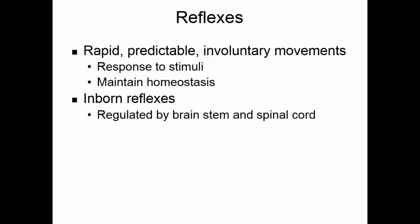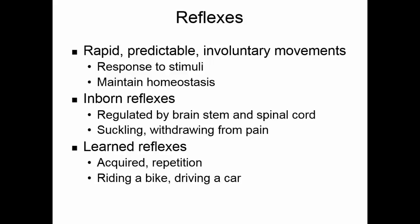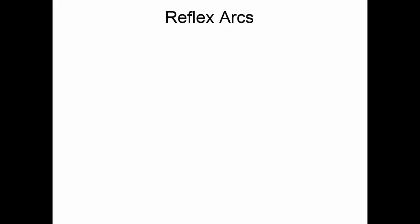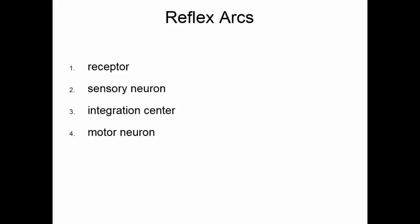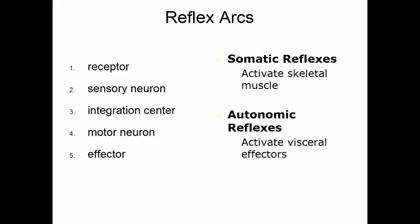Inborn reflexes are regulated by the brain stem and the spinal cord — suckling and withdrawing from pain are examples we are born with. Learned reflexes are acquired through repetition, like riding a bike or driving a car. Reflex arcs have five components: a receptor, a sensory neuron, an integration center, a motor neuron, and an effector. Somatic reflexes activate skeletal muscle, while autonomic reflexes activate visceral effectors such as heart muscle, smooth muscle, and glands.